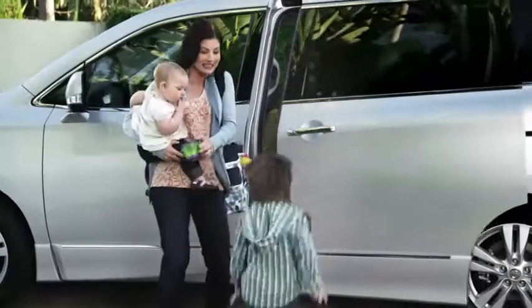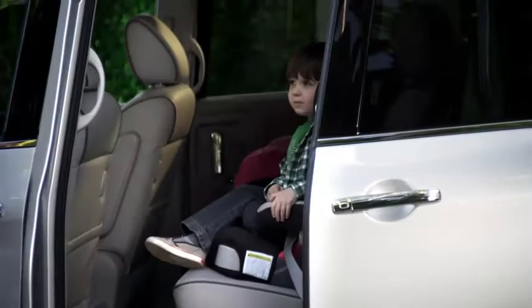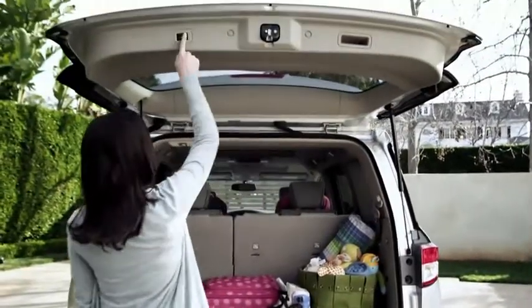Until you get that extra arm, Quest's power sliding door is open at the touch of a button. No other minivan does that. The same goes for the power liftgate, just one touch to open or close.